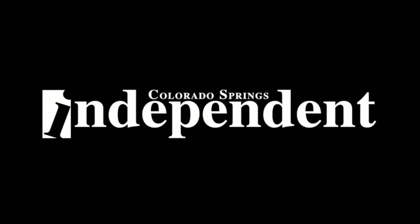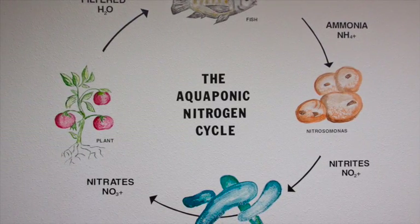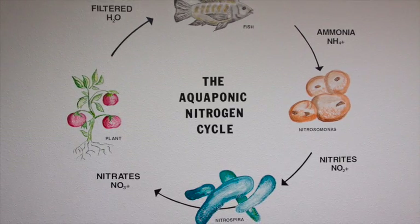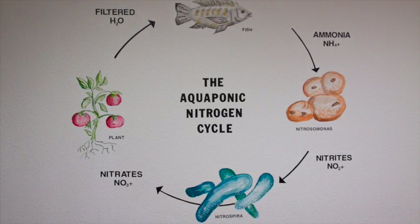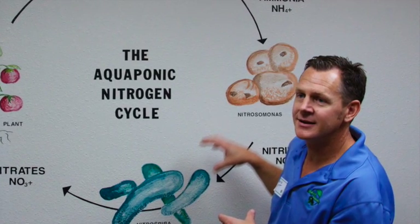Essentially what aquaponics involves are three key components: we have fish, we have vegetables, and we have beneficial bacteria that convert what the fish produce into a form so that the plants can uptake.